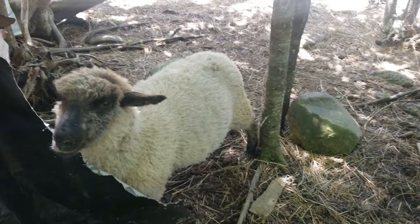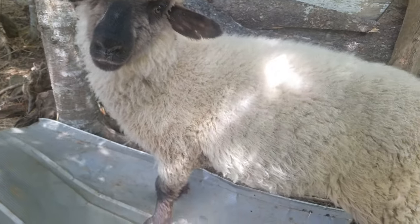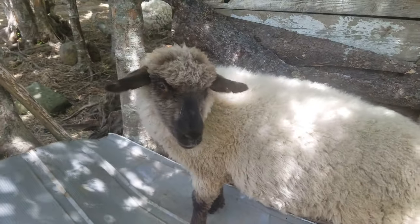The Hampshire sheep is a dual-purpose breed. Farmers take advantage of the production of their meat and the demand for wool produced by this species. Its meat is consumed by several countries for being of good quality.